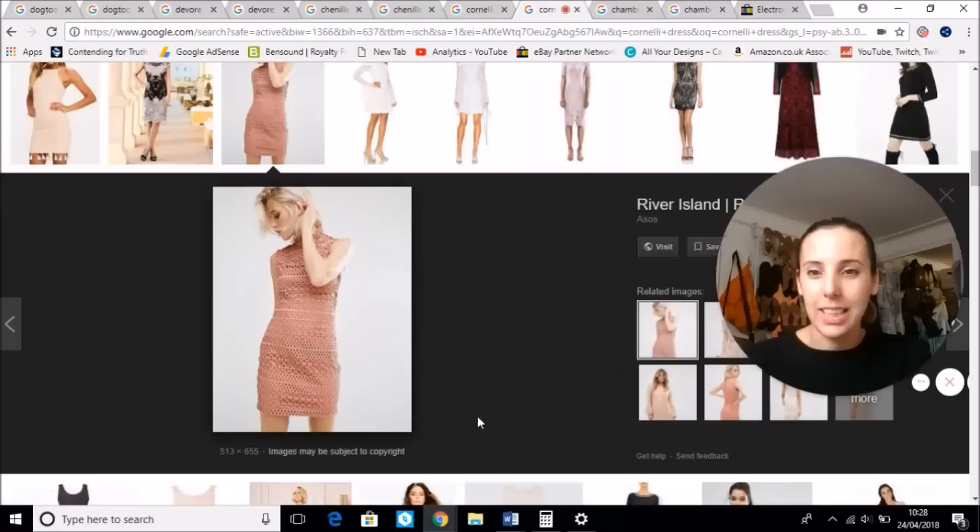Here's a nice Corneli dress. You can see it's all pretty ribbons sewn onto a mesh to create this lovely fabric effect. Very popular on wedding dresses.